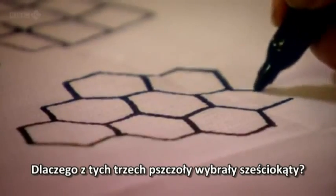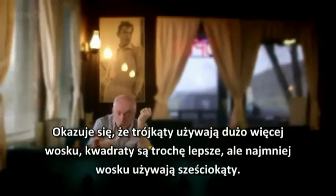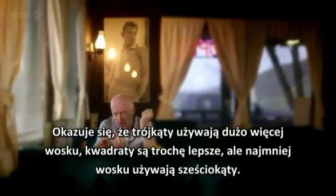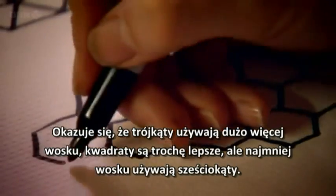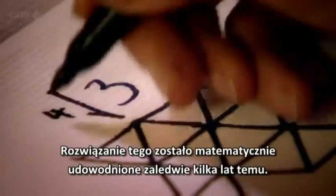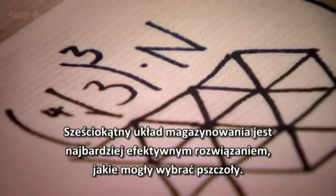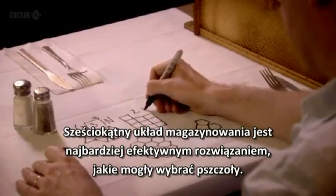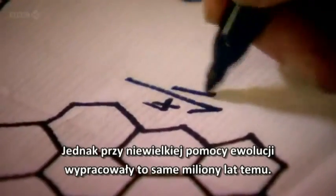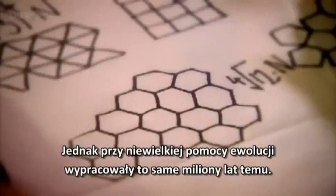But why of those three does the bee choose the hexagon? Well, it turns out that triangles actually use much more wax than any of the other shapes. Squares are a little better, but it's the hexagons which use the least amount of wax. It's a solution that was only mathematically proven a few years ago. The hexagonal array is the most efficient storage solution the bees could have chosen. Yet, with a little help from evolution, they worked it out for themselves millions of years ago.